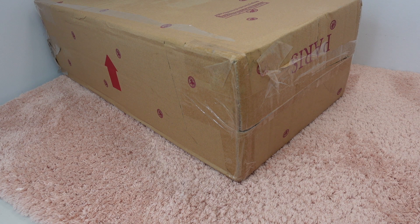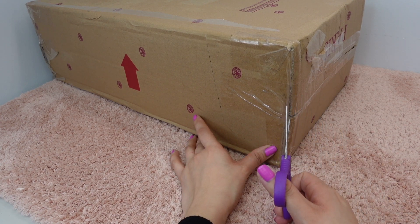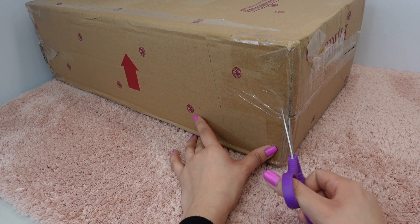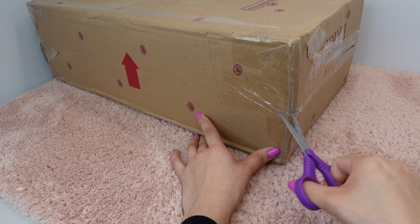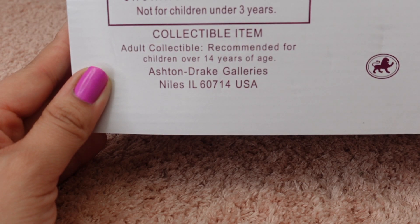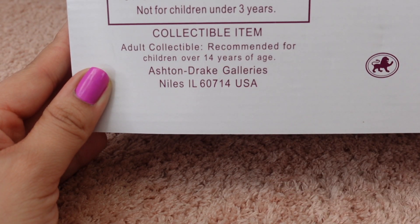Hi doll friends, welcome back to my channel! Thank you so much for clicking on this video. In today's video I am going to be unboxing Paris from Ashton Drake. Paris is the photo contest winner. My friend Whitney told me about this baby. Sorry about my voice — I woke up not feeling well, but I'm tired of just laying in bed so I decided to open up this baby. She just arrived. As always, this is a collectible item, adult collectible, recommended for children over 14 years of age.